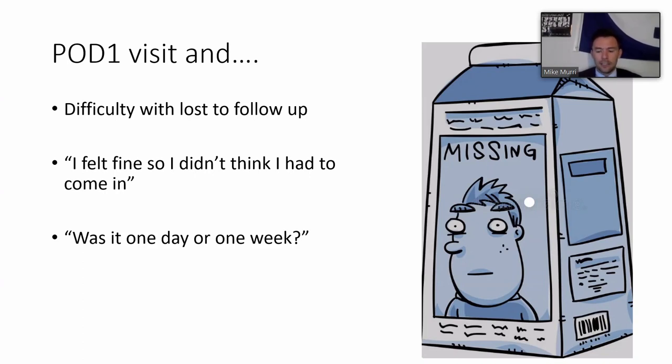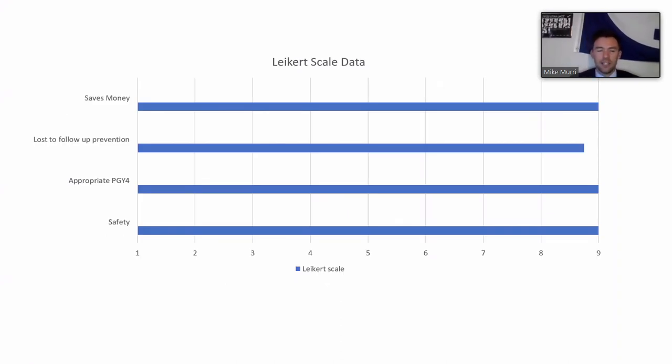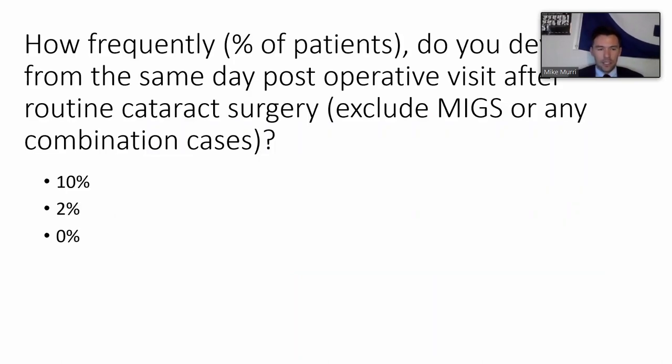The goal was to assess whether this approach was safe, appropriate for PGY4 surgeons, and cost-saving for veterans. Chief residents were surveyed after the intervention, yielding highly positive results on a Likert scale regarding saving veterans money, loss-to-follow-up prevention - achieving essentially a zero loss-to-follow-up rate - and appropriateness for PGY4s. This is important because chief residents are able to track outcomes over time and identify complications.